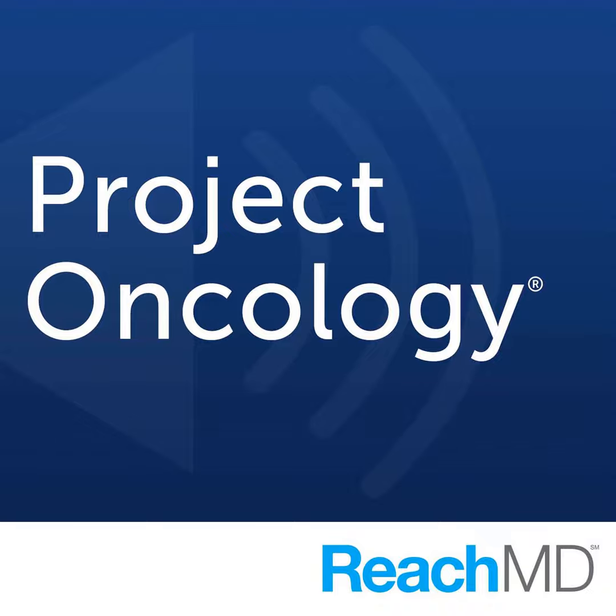Welcome to Project Oncology on ReachMD. I'm Dr. Jacob Sands, and joining me today to discuss her research evaluating the safety and efficacy of Dervalumab as a first-line therapy for patients with advanced and metastatic non-small cell lung cancer is Dr. Lisa Villaruse. She's an Associate Professor of Medicine at the University of Pittsburgh School of Medicine. Dr. Villaruse, it's great to have you with us today.